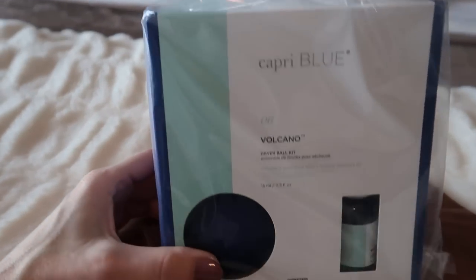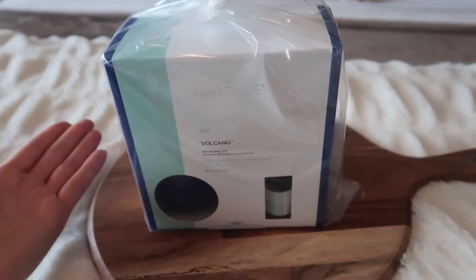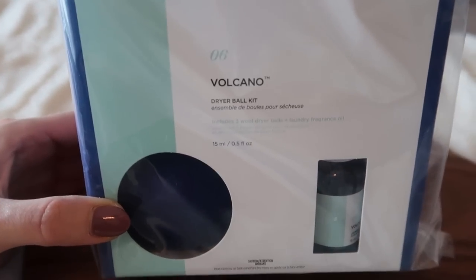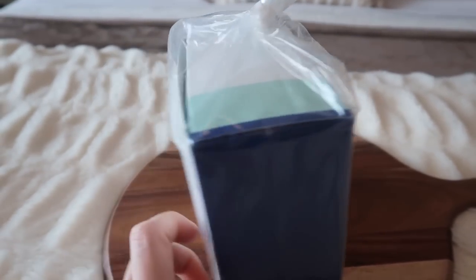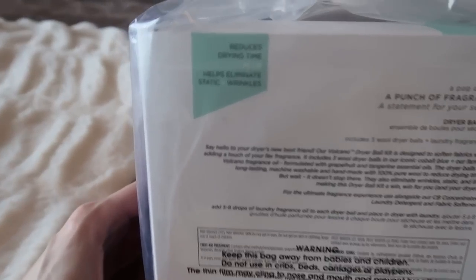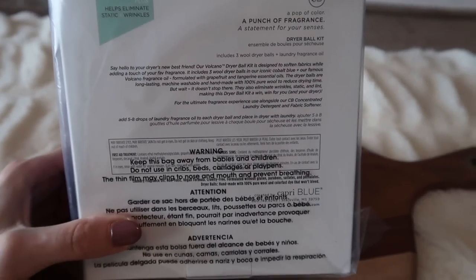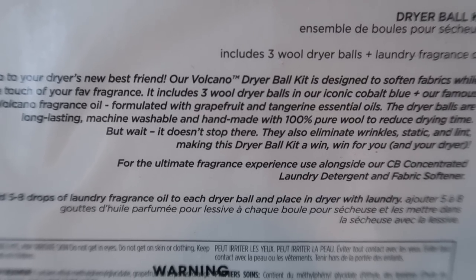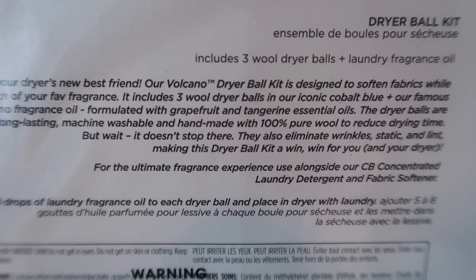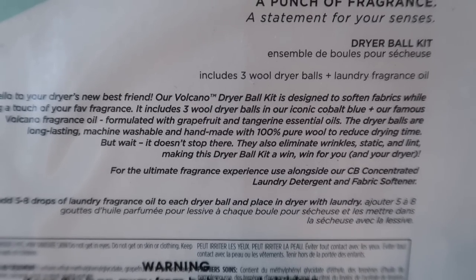If you've never used wool dryer balls, now is the time. This kit is so cute — look at the packaging. It comes with three wool dryer balls and a laundry fragrance oil. I like to keep a few of these on hand to give away as gifts. It helps eliminate static and wrinkles and reduces your drying time. If you're wondering what the Volcano scent smells like specifically, it's a grapefruit and tangerine with essential oils — not too pungent, but it smells delicious.